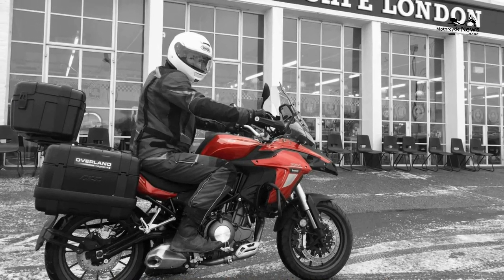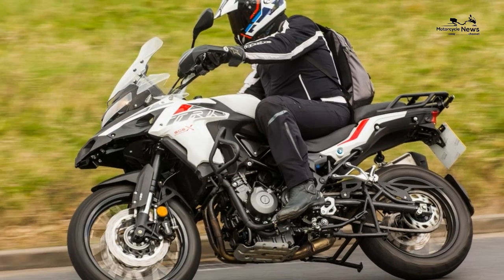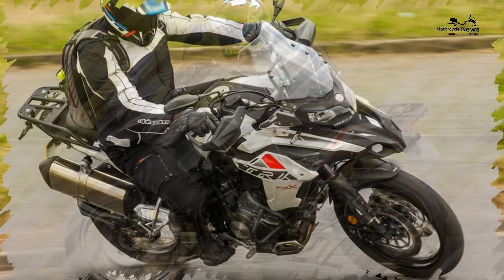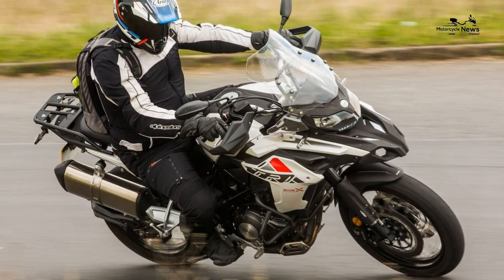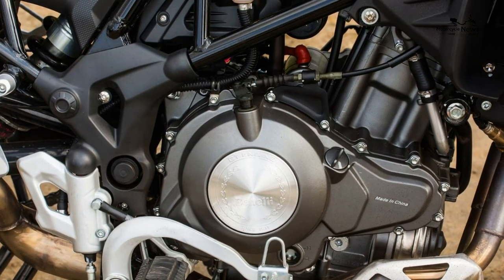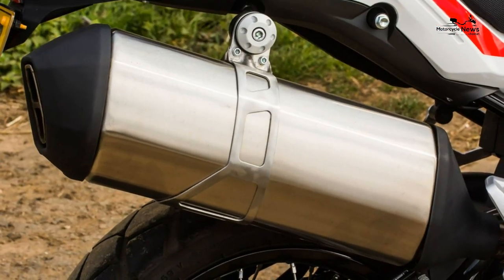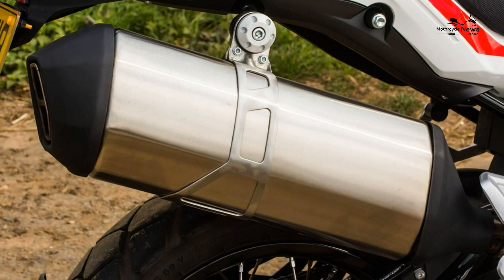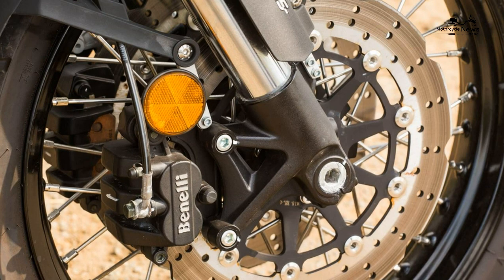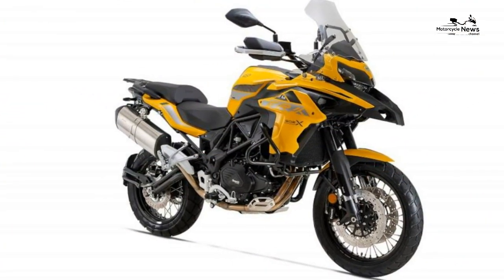Engine. The star is the Benelli 500cc, 47 brake horsepower, A2-compliant parallel twin. Beforehand I'd half expected something crude or wheezy, maybe a rehash of the old KLE 500 motor or similar. In reality it matches its closest rival — the purpose-built 471cc, 47 brake horsepower parallel twin of the Honda CB500X — for performance. It's only slightly slower due to the TRK's extra weight, betters its character, slick gear change and exhaust note, and only lags in terms of frugality, reliability and build quality.